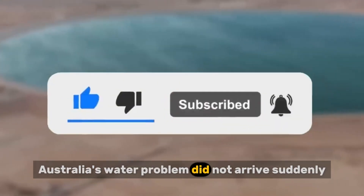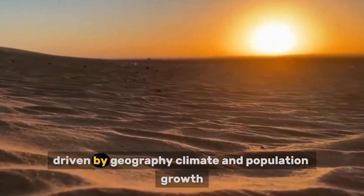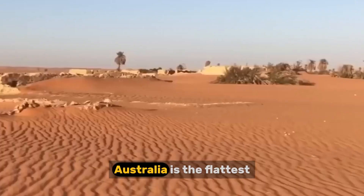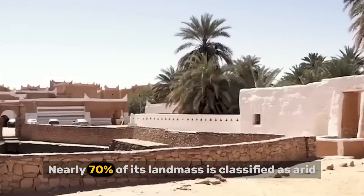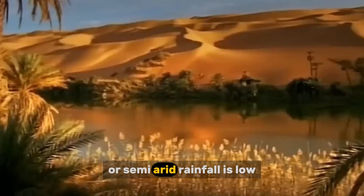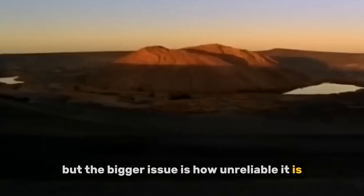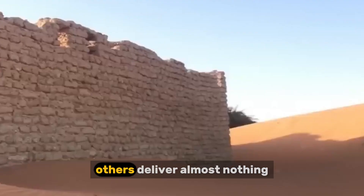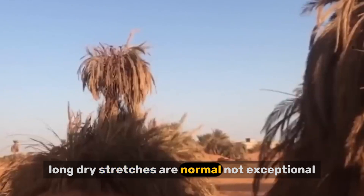Australia's water problem did not arrive suddenly. It built up over decades, driven by geography, climate, and population growth. Australia is the flattest continent on Earth and one of the driest. Nearly 70% of its landmass is classified as arid or semi-arid. Rainfall is low, but the bigger issue is how unreliable it is. Some years deliver intense storms and flooding. Others deliver almost nothing.